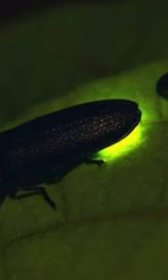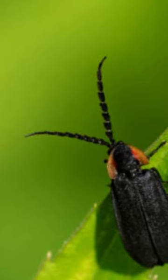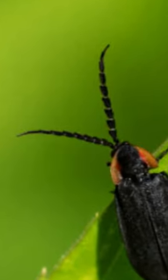The most notable trait of glowworms is their ability to produce light through a process called bioluminescence. Specialized light-emitting organs in their abdomens, called lanterns, produce a yellow, green, or pale blue light. This light is used primarily for communication and attracting mates.